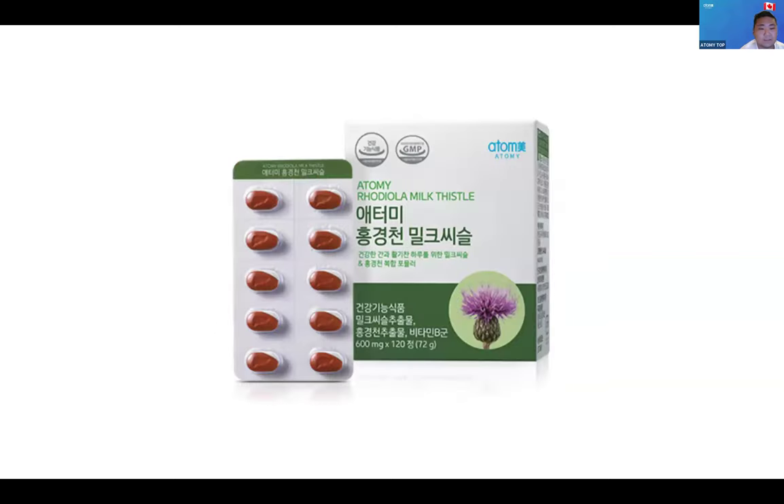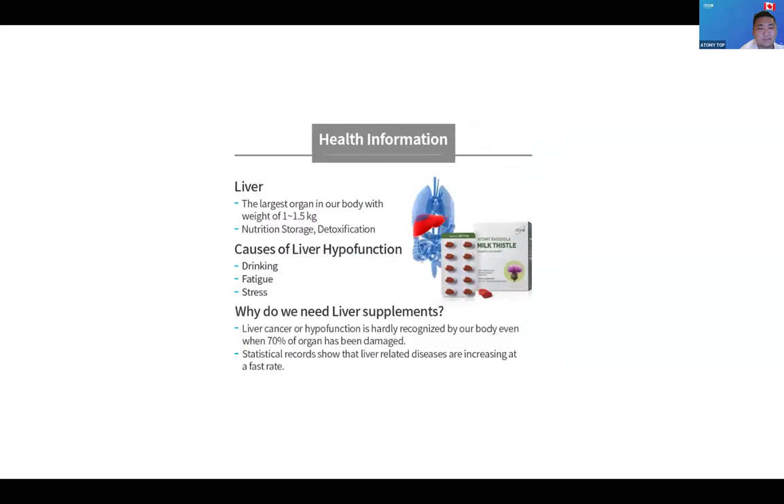The next product is also from the ATG Mall — the Atami Milk Thistle. It's $45 with a PV of $11,500. This is for your liver health. It promotes fatigue release and recovery. Since our liver is one of the largest organs in the body, Milk Thistle is very helpful, especially for people who drink a lot — whether back in their younger days or currently.